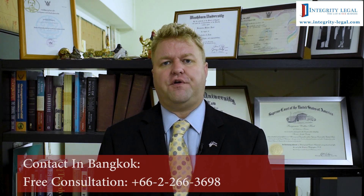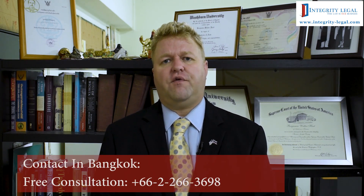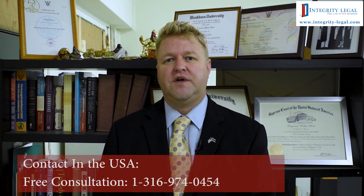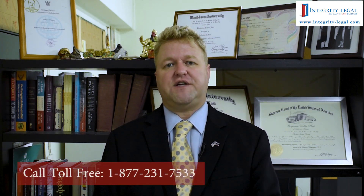Hello, my name is Benjamin Hart. I'm an American attorney and the Managing Director of Integrity Legal here in Bangkok, Thailand. For those who are unaware, the TM30 — this is something that was a hot topic some years ago and caused a lot of consternation in the expat community, especially.